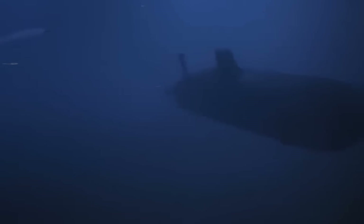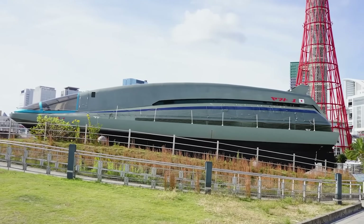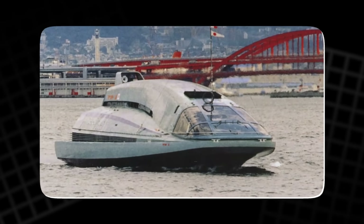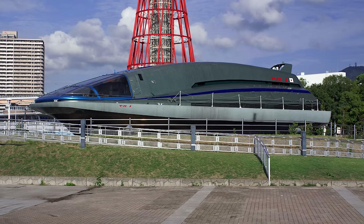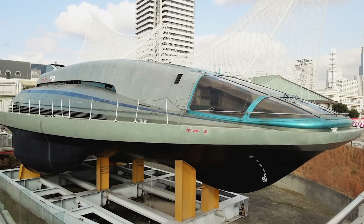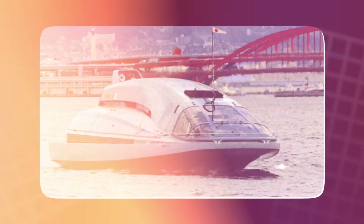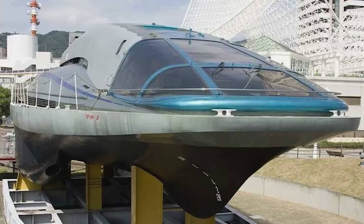That fiction was inspired by real scientific experiments already underway in Japan and the United States. In 1992, Japan's Yamato 1 became the first real ship powered by a seawater MHD thruster. It worked, at least in principle. The vessel could move forward using only electromagnetic forces — no propellers required, and completely silent underwater. But there was a catch: the system needed enormous power and cryogenic cooling, and could only reach about 8 knots, far slower than modern submarines. The Yamato 1's diesel generators also produced noise, defeating the goal of perfect stealth. Still, Yamato 1 proved the concept worked and left scientists asking how to make it practical.